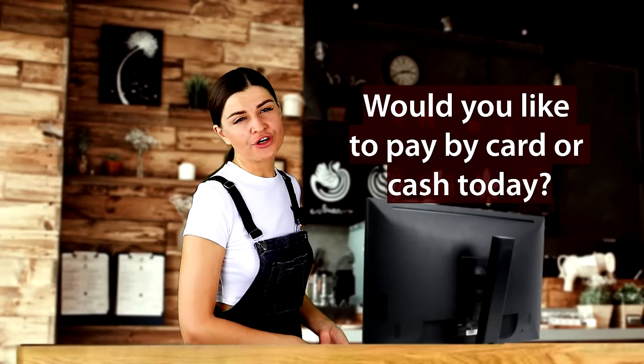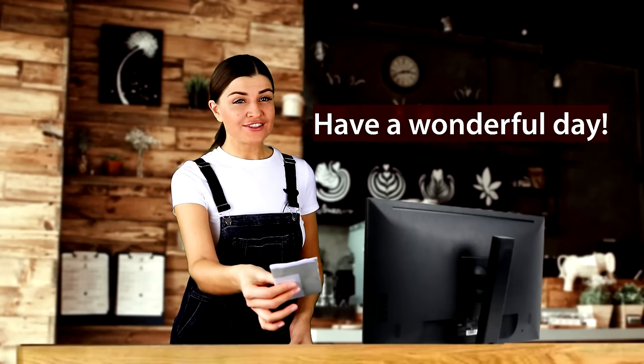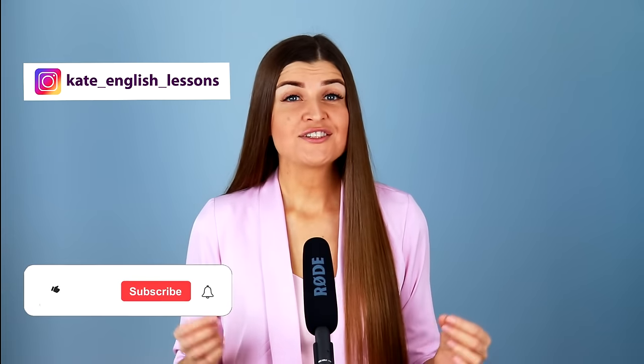Excuse me, can I pay for my meal? Of course, ma'am. Did you enjoy your meal? Yes, it was delicious, thank you. Great to hear. Would you like to pay by card or cash today? I'll pay with my card, please. Here is your receipt. Have a wonderful day. Thank you, you too. Thank you for watching this video. I hope you enjoyed this lesson and now you know what phrases to use when you're planning to go to a restaurant, making an order, or paying the bill. Don't forget to give this video a thumbs up and subscribe to my channel if you haven't yet, and I'll see you next time.